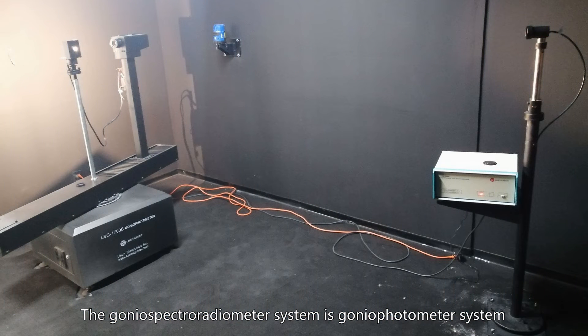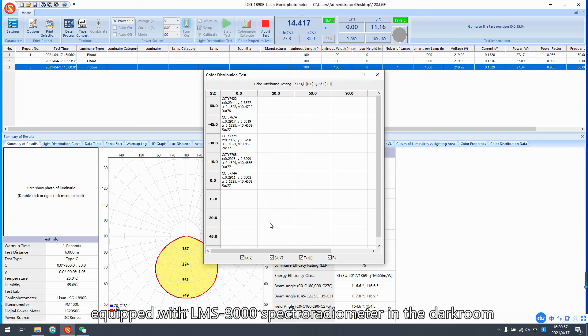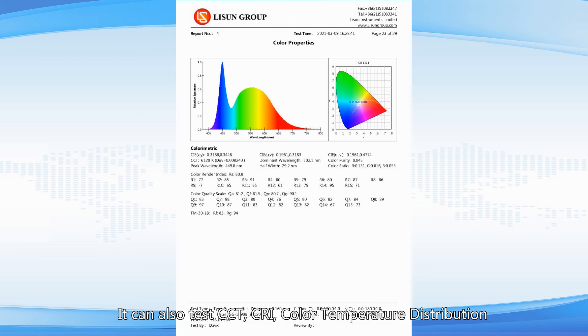The gonio spectroradiometer system is the gonio photometer system equipped with an LMS-9000 spectroradiometer in the darkroom. It can also test CCT, CRI, color temperature distribution, and spectrum.